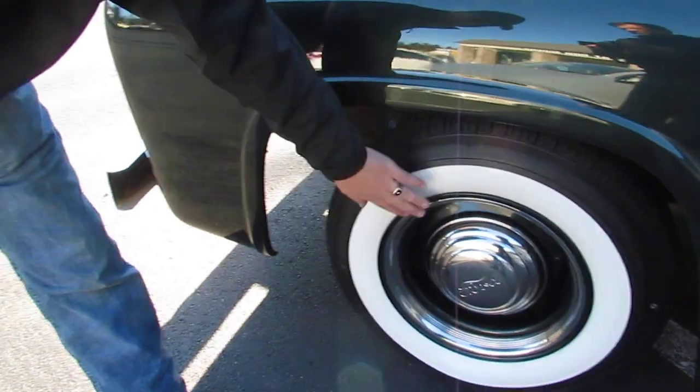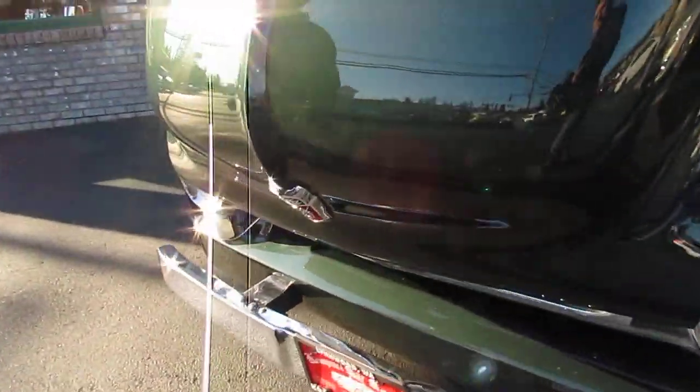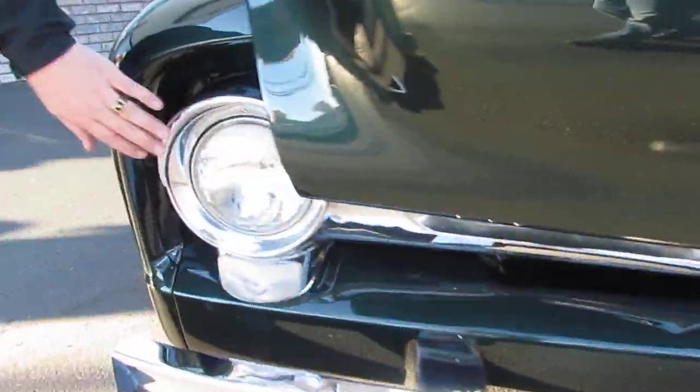Brand new Coker wheels, brand new trim rings — they might have 20 miles on them now. Front bumper chrome, very nice condition.